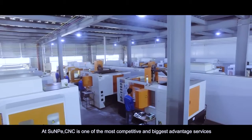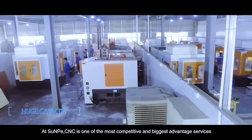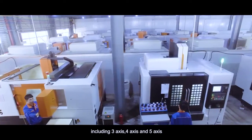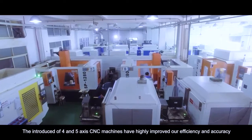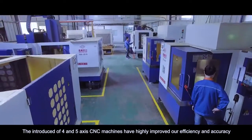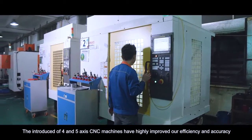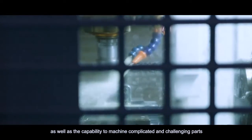At Sunpea, CNC is one of the most competitive and biggest advantaged services. We have 100 sets of CNC machines, including 3-axis, 4-axis and 5-axis. The introduction of 4 and 5-axis CNC machines has highly improved our efficiency and accuracy, as well as the capability to machine complicated and challenging parts.